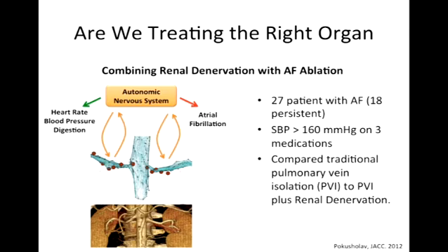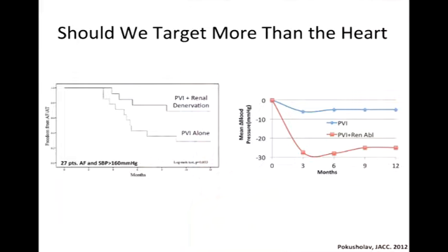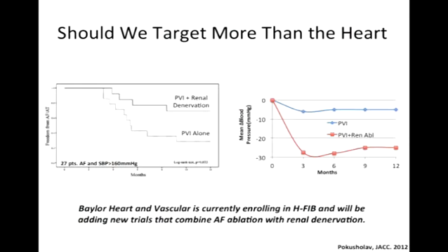In 27 patients — a small study — with atrial fibrillation and high blood pressure, when you did pulmonary vein isolation with renal denervation, you did far better than doing pulmonary vein isolation alone. And you also lowered the blood pressure. So is it just a blood pressure effect, or are you actually affecting the AFib? We don't know yet. We're pleased to be part of a trial now enrolling at Baylor Heart — a national trial with no company sponsor; it is physicians running this trial. A very aggressive and novel approach.